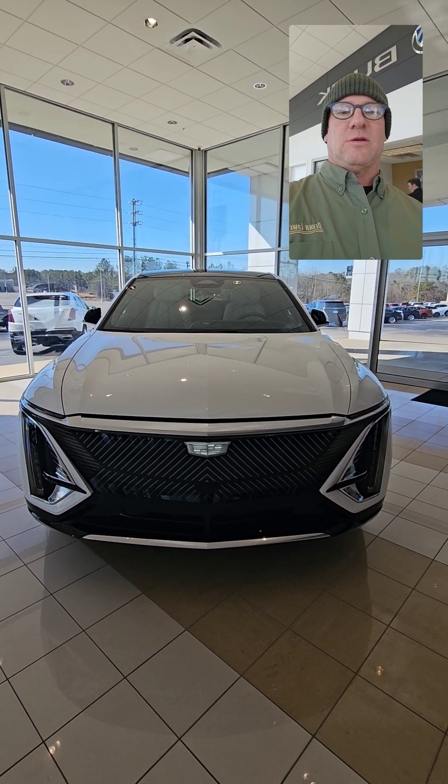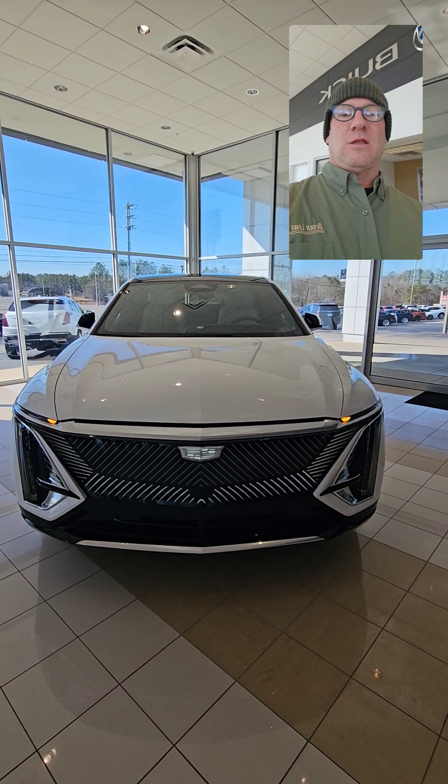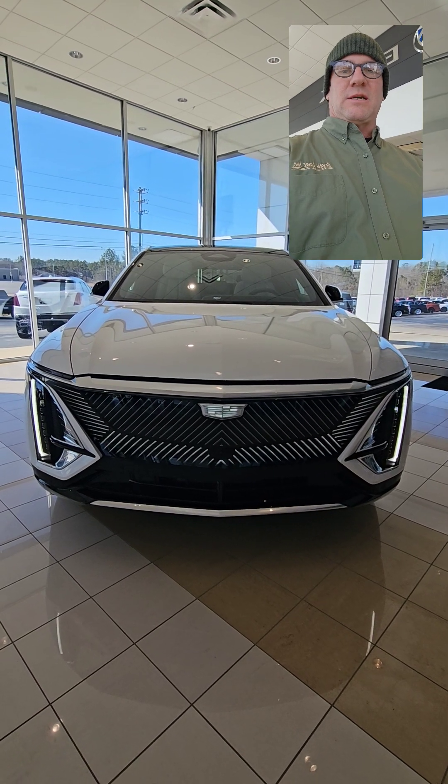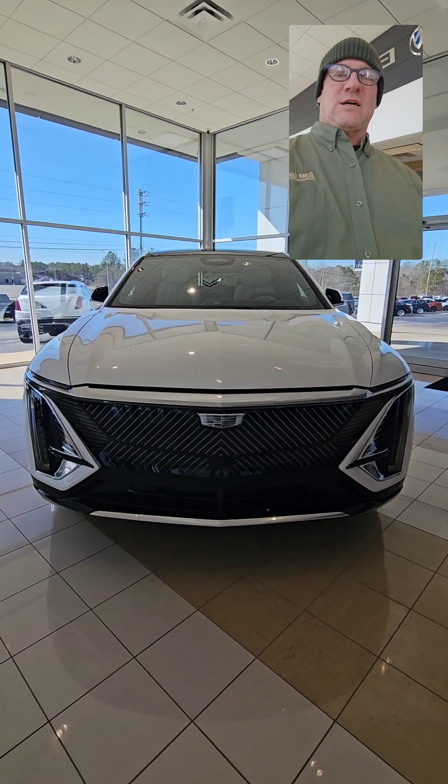I'm going to unlock it right now so you can see the choreographed light sequence when you hit the unlock button. It's very dramatic. I wish it was darker out so you could appreciate it. Really, really neat stuff.